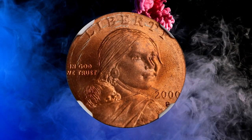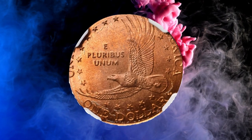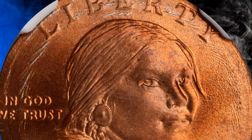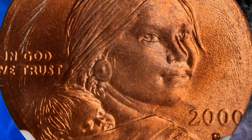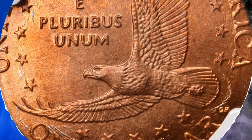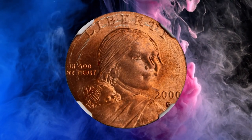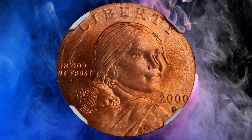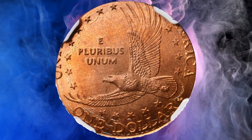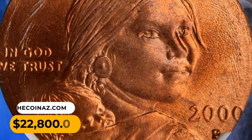Number 4: This is a 2000-P Sacagawea dollar struck on a cent planchette, graded MS 67 red by NGC. The dollar strike is flush with the upper obverse and lower reverse borders, and all major design elements are at least partially discernible except for the legend 'United States of America' on the reverse, which is mostly off the planchette. Satiny bright pinkish-red surfaces with razor-sharp detail to all features that are present. It was sold for $22,800.